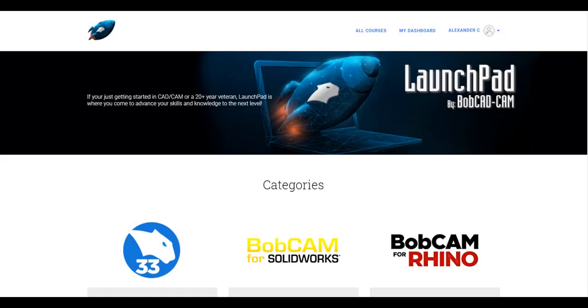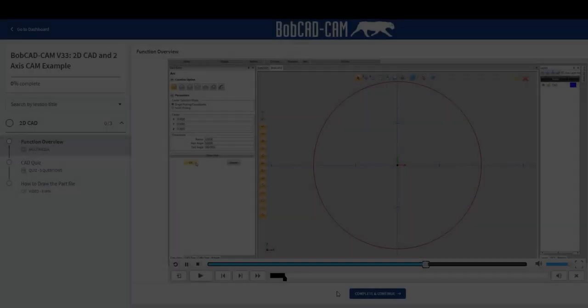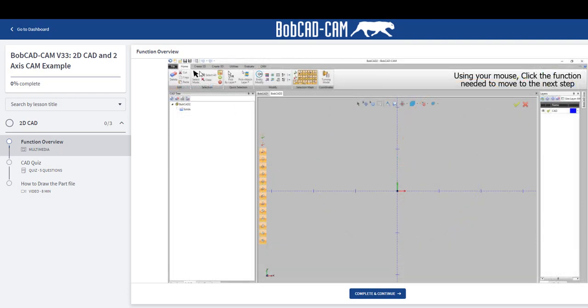We created Launchpad. Launchpad allows users to learn what is needed at their own pace, at work or on the go. Launchpad is a fully interactive online training platform that delivers high-impact, self-paced learning content.